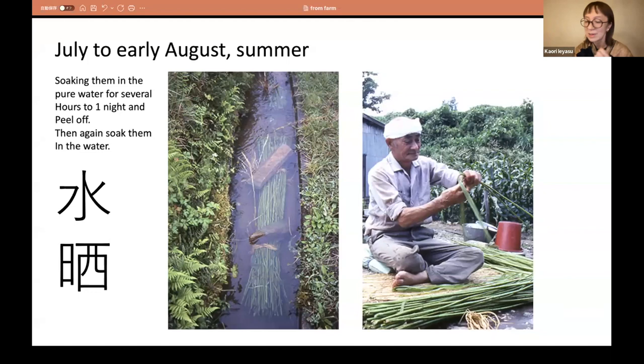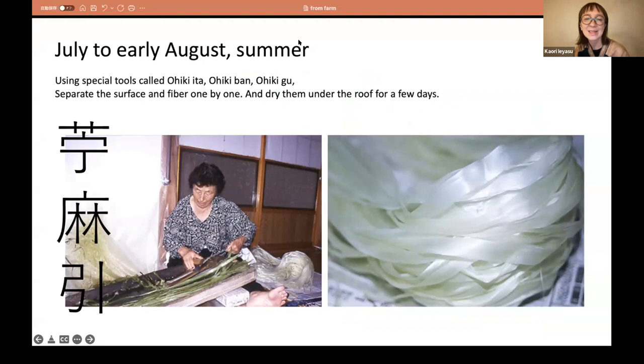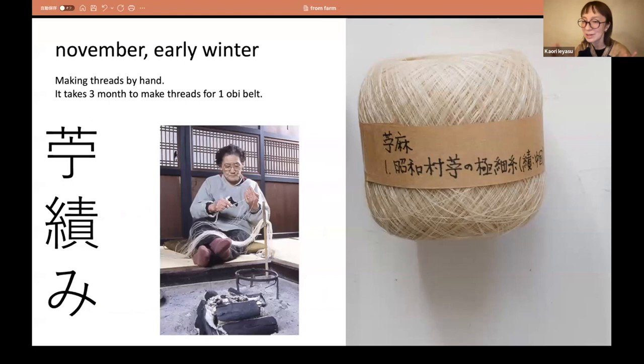They peel it off by hand. Inside the skin, there is a beautiful, shiny, almost silver fiber hidden, and they do special work on it. Then they dry them under the roof for a few days. When summer finishes and winter comes, they start spinning, working one by one, making thread by hand. It takes three months to make thread for just one obi belt — it is really a huge amount of work.